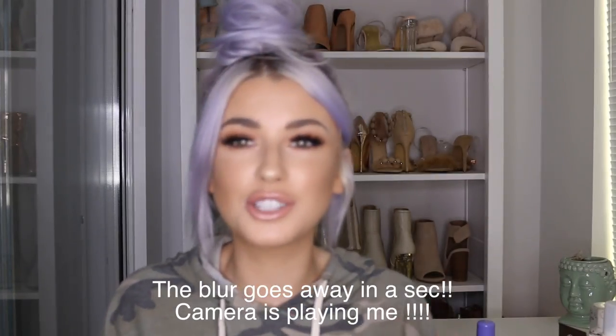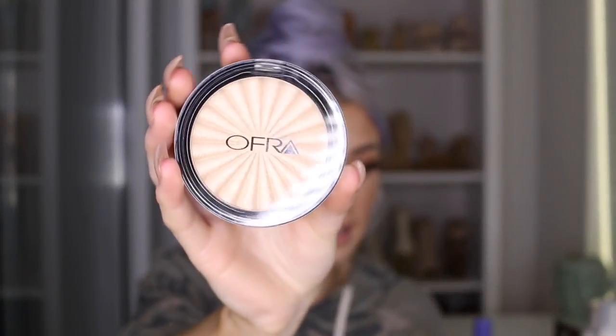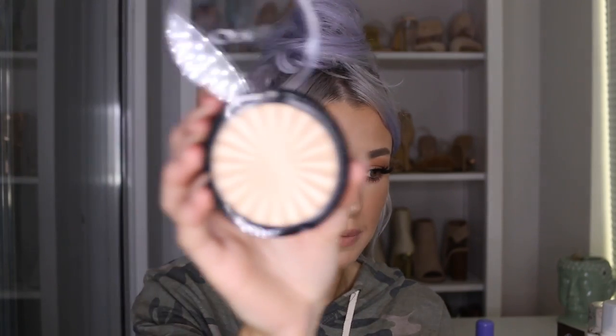Moving on to two of my favorite highlights. The first one has changed my life — it's Rodeo Drive from OFRA. This is a brand new one; this is my old grubby one. I'm obsessed with this highlight. I put it all over my body — on my shoulders, along my chest, on my legs — it looks amazing in pictures and is definitely one of my favorite highlights ever. I've literally worn it every day since I got it.